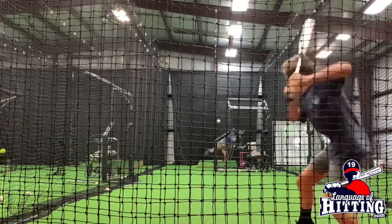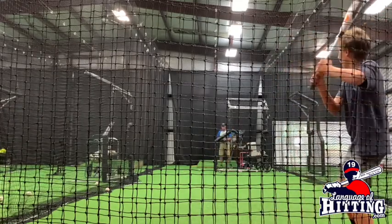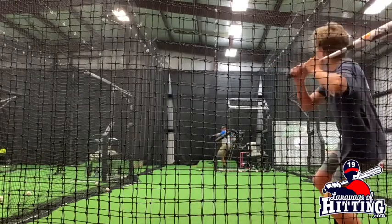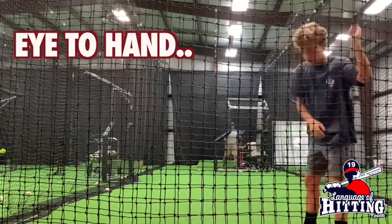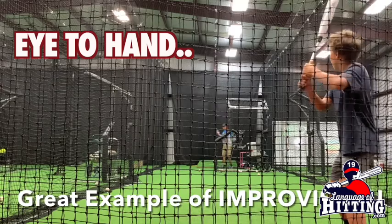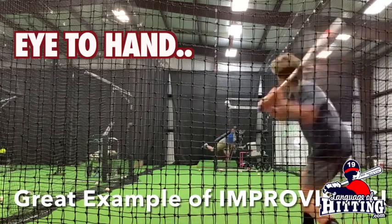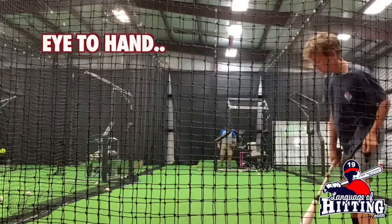About six or seven years ago, I was deep inside the study of visual patterns and visual cues. The primary concept element that makes your hitters better hitters is eye-to-hand coordination. Eye-to-hand coordination runs on visual patterns and visual cues — it runs on the memory of these patterns.